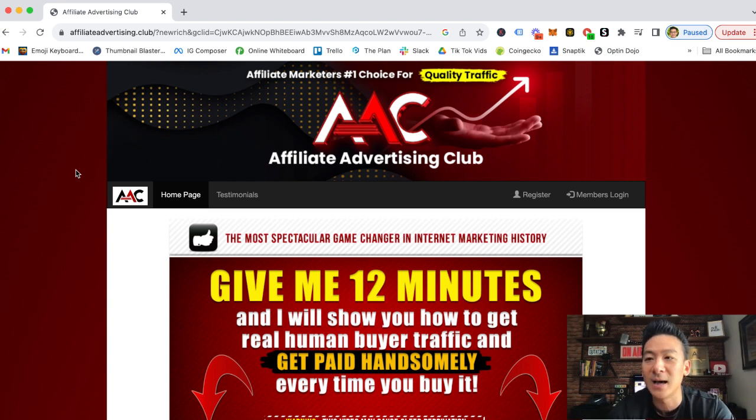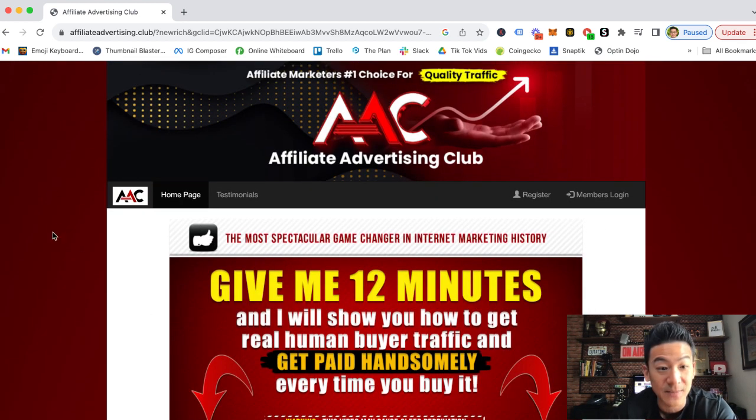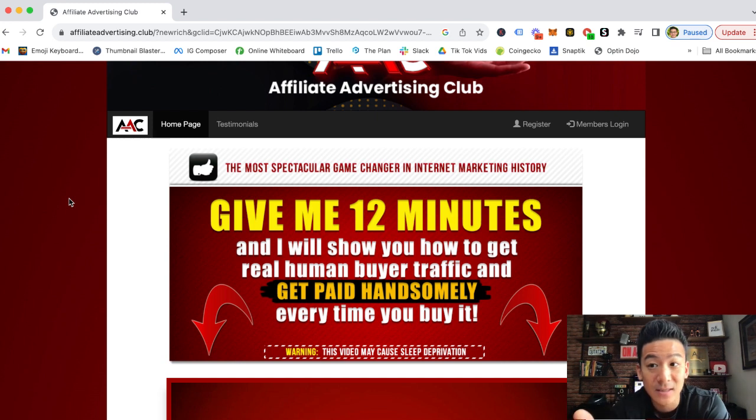The Affiliate Advertising Club is created by Clay Montgomery. It's basically a traffic platform — you can join the club for free to get access. You then purchase traffic packages via credits, with packages ranging from $10 to $50 to a few hundred dollars. You can advertise your affiliate link to whatever product you're selling, and they offer ads in different formats: text ads, banner ads, login/logout page ads, and solo ads via their email database.